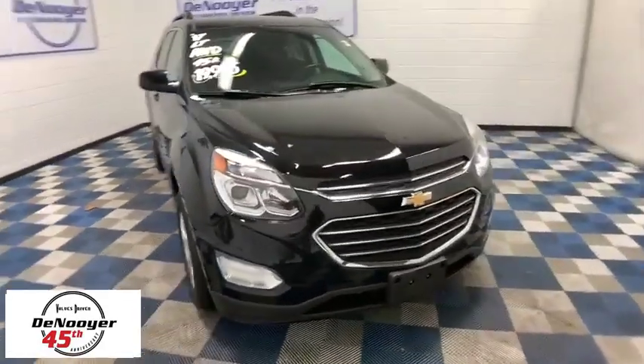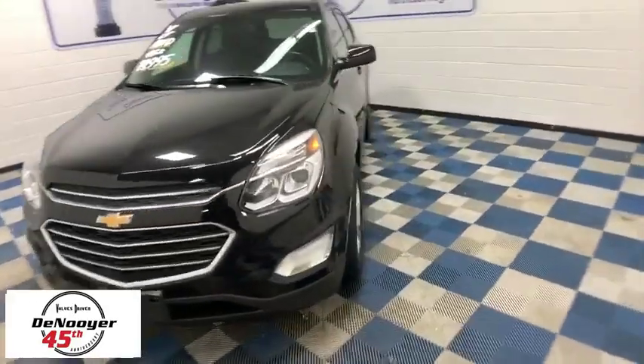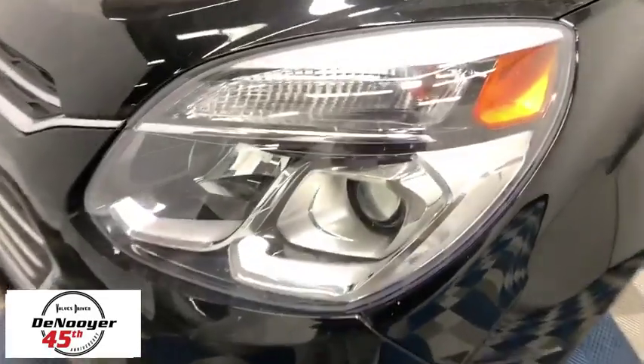Stop by and take a look at the 2017 Chevrolet Equinox. Fuel efficiency, safety, and value equals the Chevy Equinox. This vehicle has less than 40,000 miles.